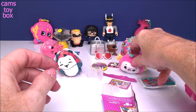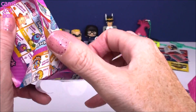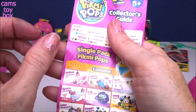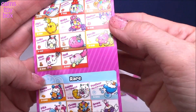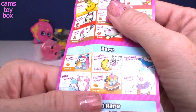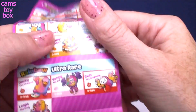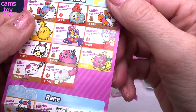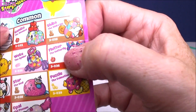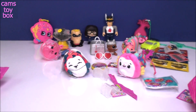Let's check the collector's guide and see what they are — I think they're both common. There's the single pack side, here's the two-pack side. Polka the ladybug is in the common category, and Flutter the butterfly is also in the common category. Either way, super, super cute.